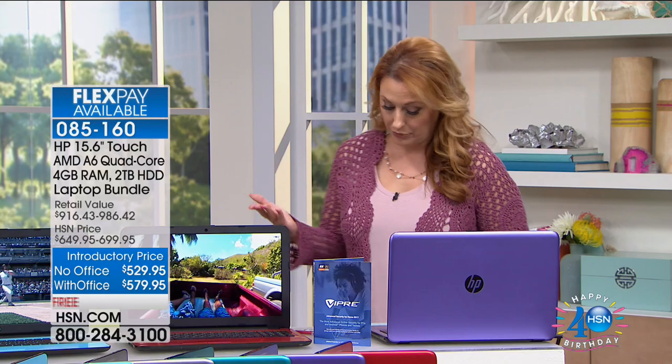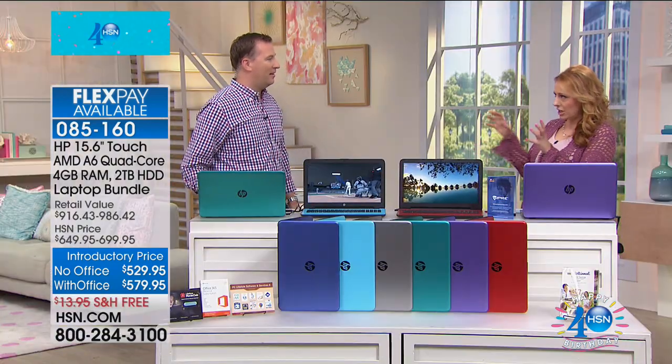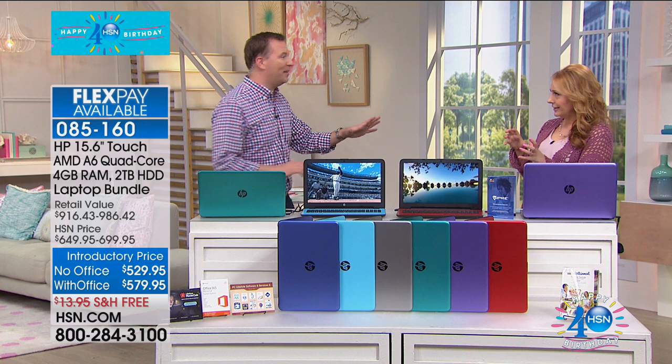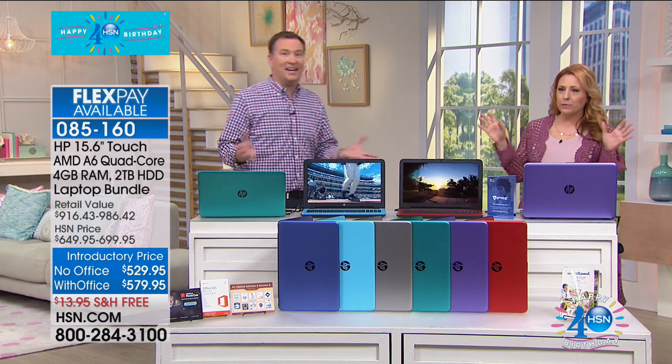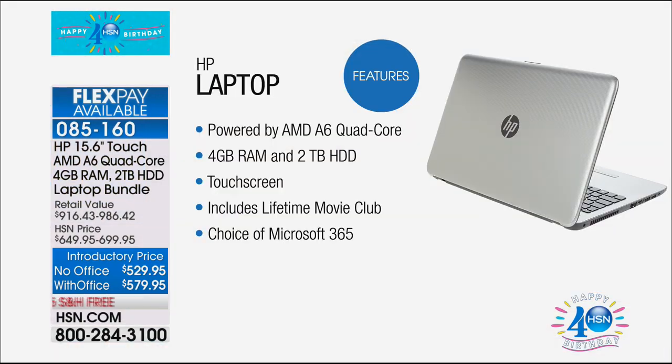Joe Harrison is continuing on with us. This one is a touchscreen too. Normally at this price you'd expect not to see it — a lot of times touch starts at $700 and up, especially when you look at these specs. Having touch on your computer really takes it to another level. You love having it on your cell phone, on your tablet — well, now you have it on a 15.6-inch screen, the most popular screen size in America.